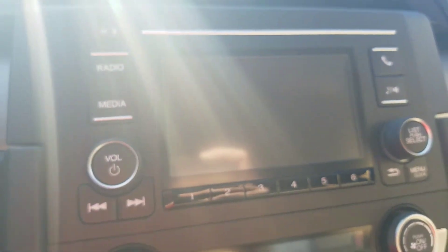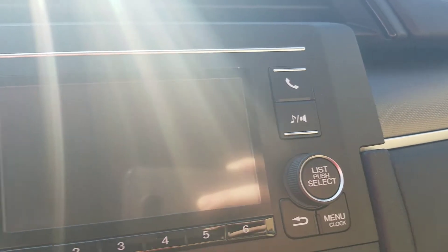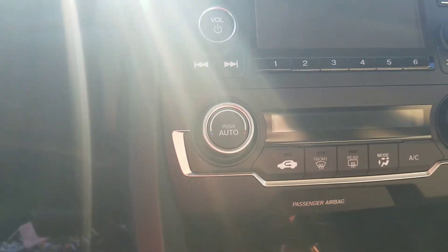Over here is your instrument panel and your audio display screen. You're going to have 12 radio presets and all your Bluetooth. This is also where your backup camera pops up with three different settings. Down here you've got all your AC controls and everything like that.